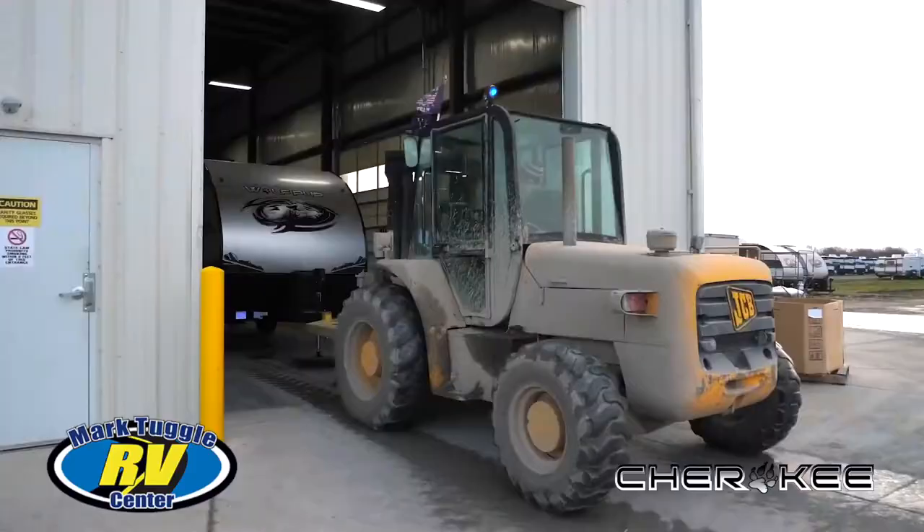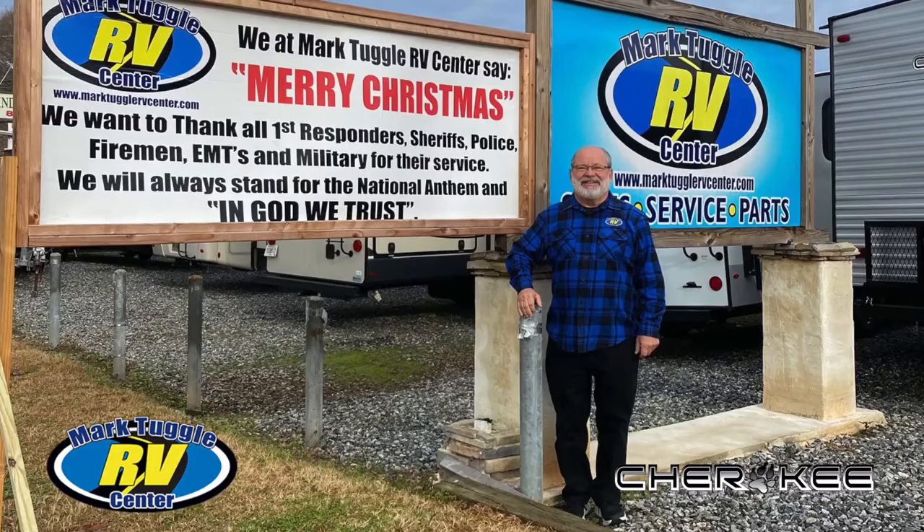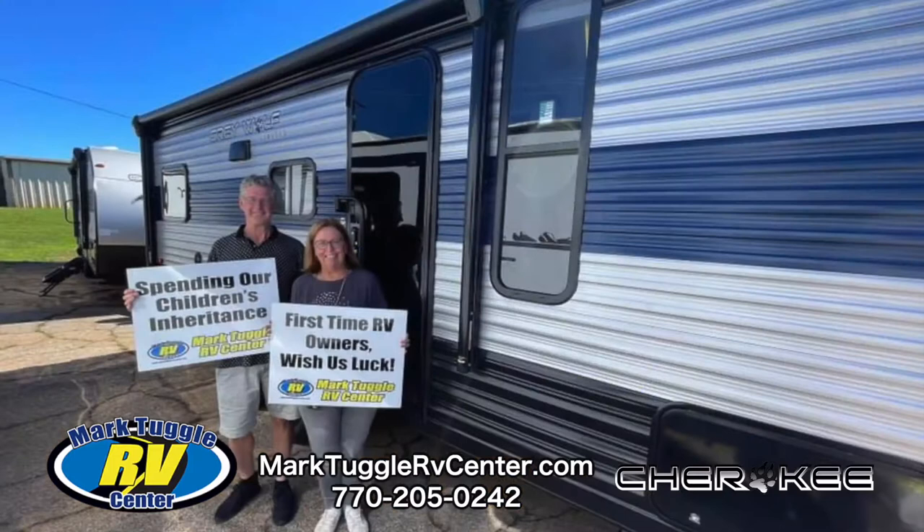The entire experience of getting a Cherokee RV from Mark Tuggle RV Center is pretty special. If you're even considering an RV, go to Mark Tuggle RV Center in Cumming, Georgia. See for yourself. Visit their website at MarkTuggleRVCenter.com. Start the conversation with true experts.